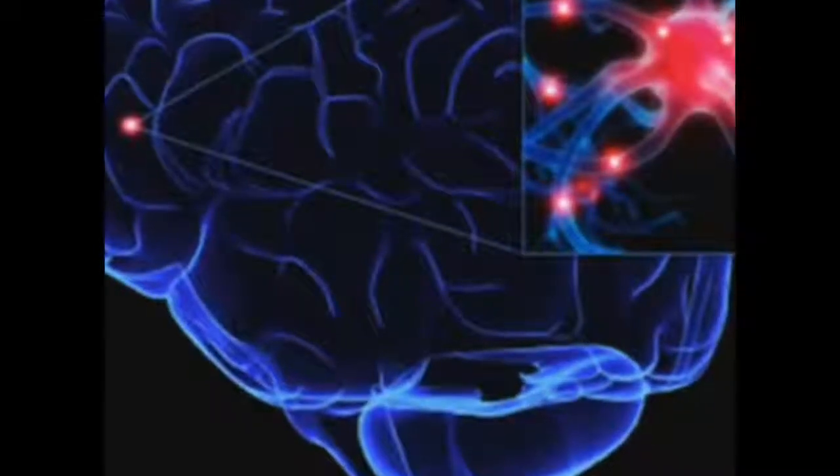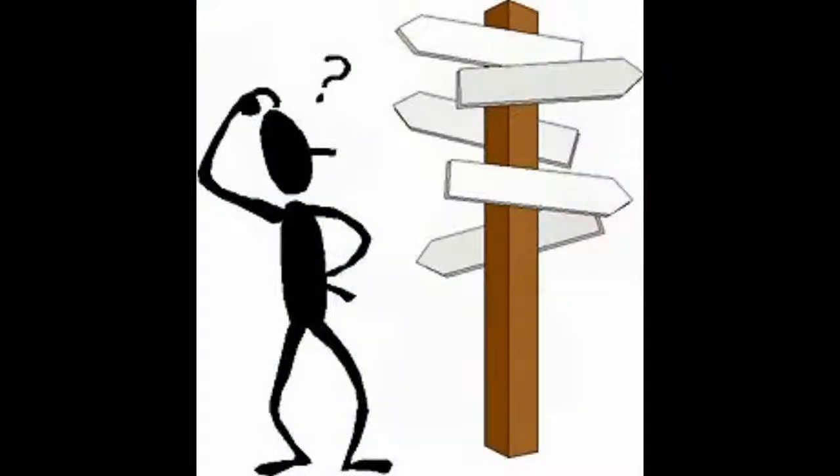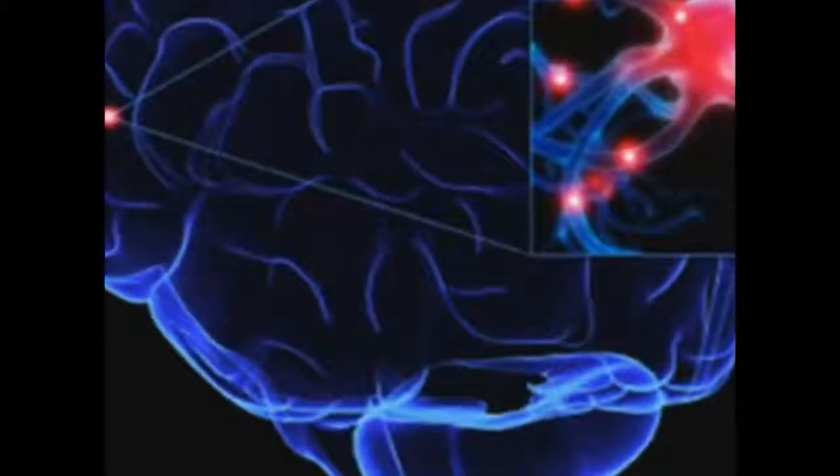Now, what makes the human brain different from say the brains of chimpanzees? I'm completely clueless. Why don't you tell us? This research answers some of these questions.